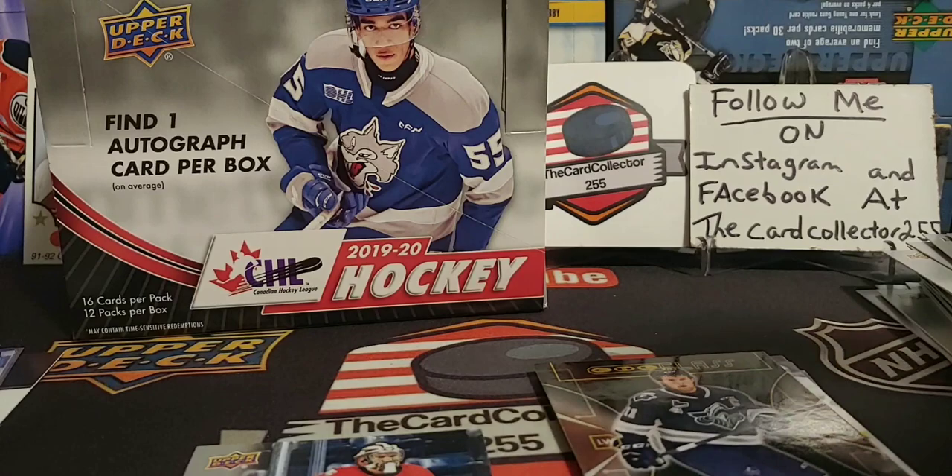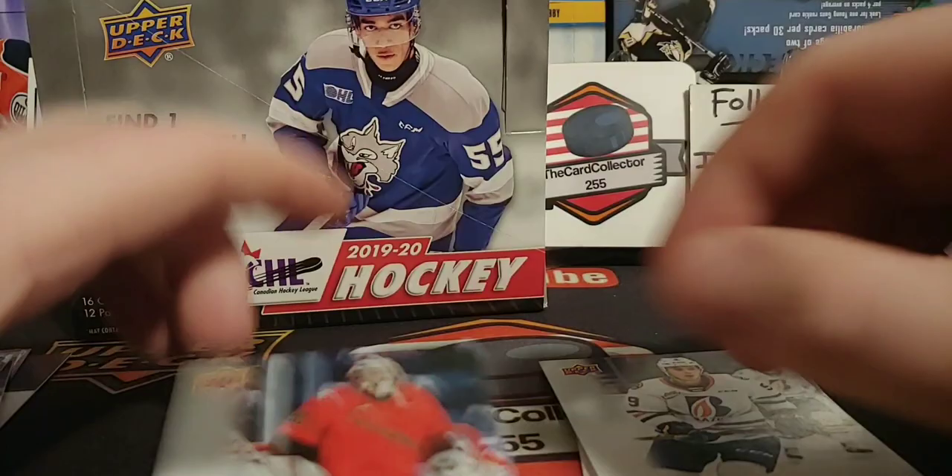And our hit is — oh, very, very nice. CHL Class, and this is a throwback to what, the 99-2000? It's Alexis Lafreniere. Was taken first overall. Beautiful, awesome card. So you got a Star Rookies — not really classified as a rookie, it's just a name for it.